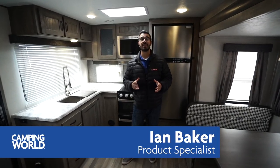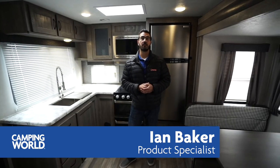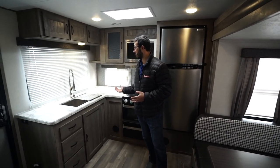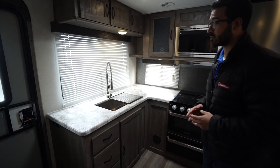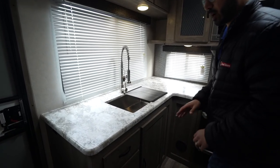Hi folks, I'm Ian Baker and today we're going to go over the 2019 Forest River Vibe 25 RKS. The RK of course stands for a rear kitchen model, as you can see you have a ton of prep space here. The super slide off to the side really opens this camper up.